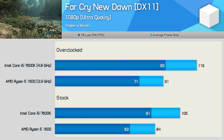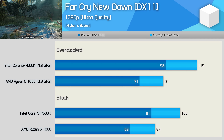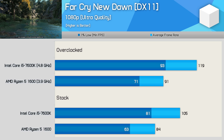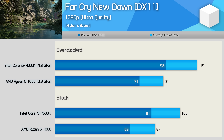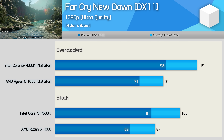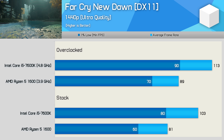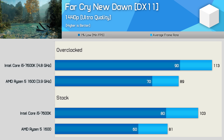Far Cry Primal was a particularly bad title for AMD's Ryzen CPUs when we first benchmarked the Ryzen 1000 series, with single-thread performance being the key factor. These Far Cry games just aren't developed with Ryzen in mind, and we have another good example of that with Far Cry New Dawn. Although the R5 1600 delivered smooth gameplay, it was still much slower than the Core i5 7600K, which delivered a whopping 25% more frames. The margins are very similar at 1440p as well, with the Core i5 processor remaining well ahead.